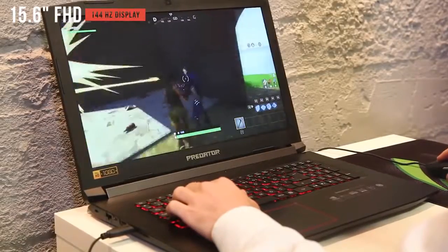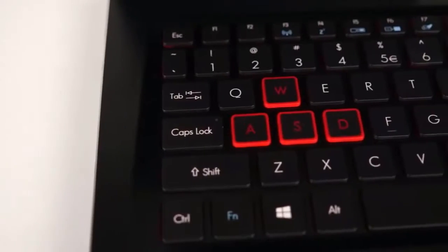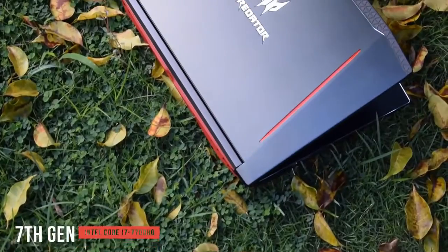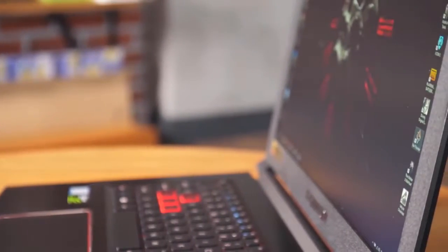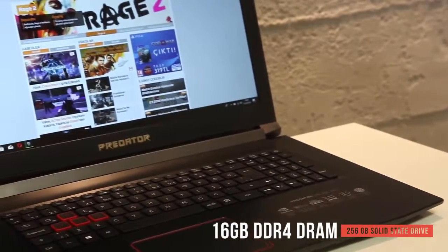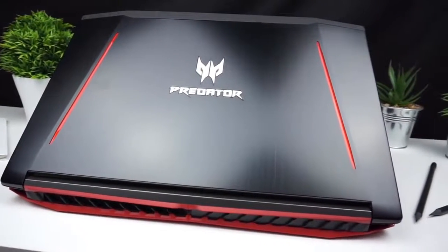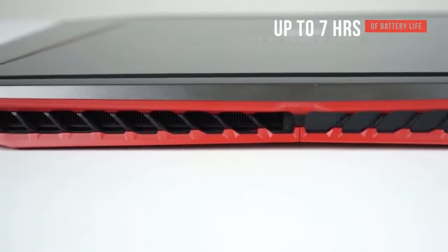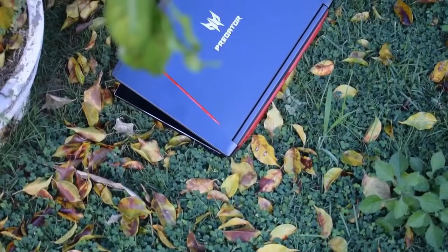The 15.6-inch Full HD display delivers 1080p resolution — adequate for the majority of gamers — and one of its best features is the impressive 144Hz refresh rate, making it a solid display for modern gaming. The 7th generation Intel Core i7-7700HQ processor has a base speed of 2.8GHz and can be pushed to 3.8GHz with Turbo Boost. You'll also get 16GB of DDR4 RAM and a 256GB solid state drive. Though the processor is a generation behind, it's still very fast. Battery life reaches up to 7 hours, great for gaming without being tethered to an outlet.